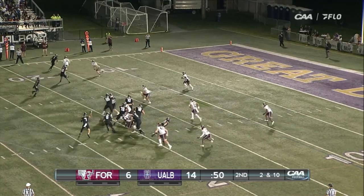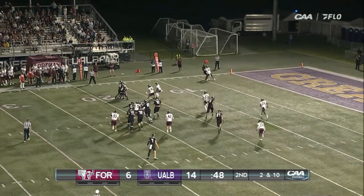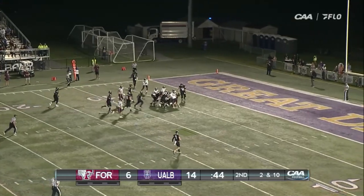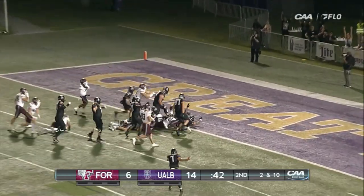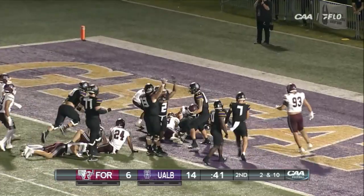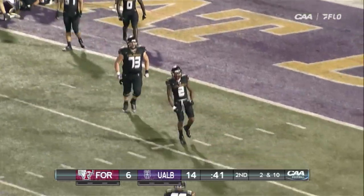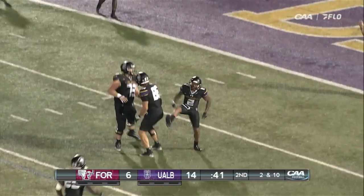51 seconds to go. Poffenbarger this time goes outside, has Roy Alexander. Cuts back inside — Alexander over the 10, down inside the 5. Alexander to the end zone for the touchdown! What a run by Roy Alexander to get the job done and put the Great Danes up by 14.